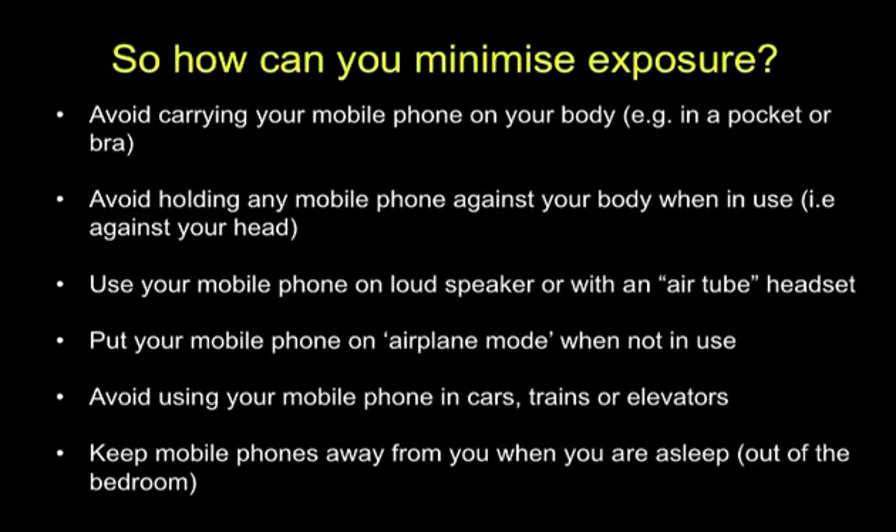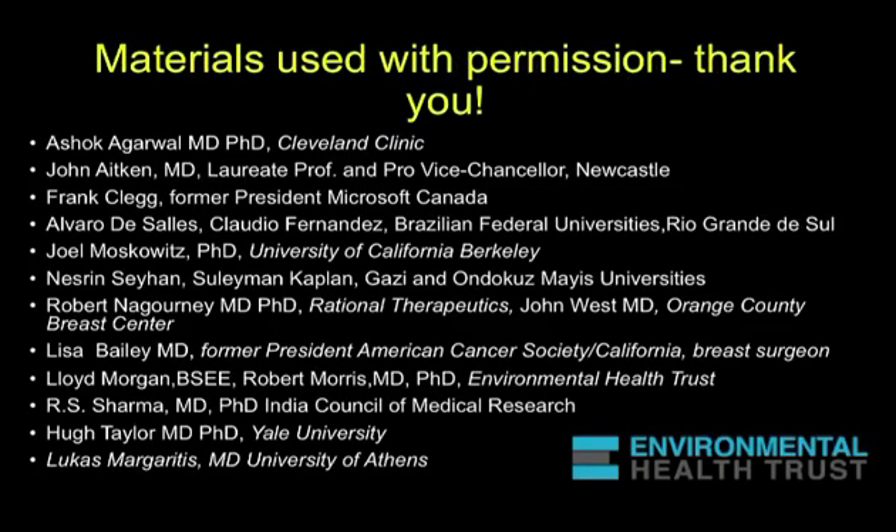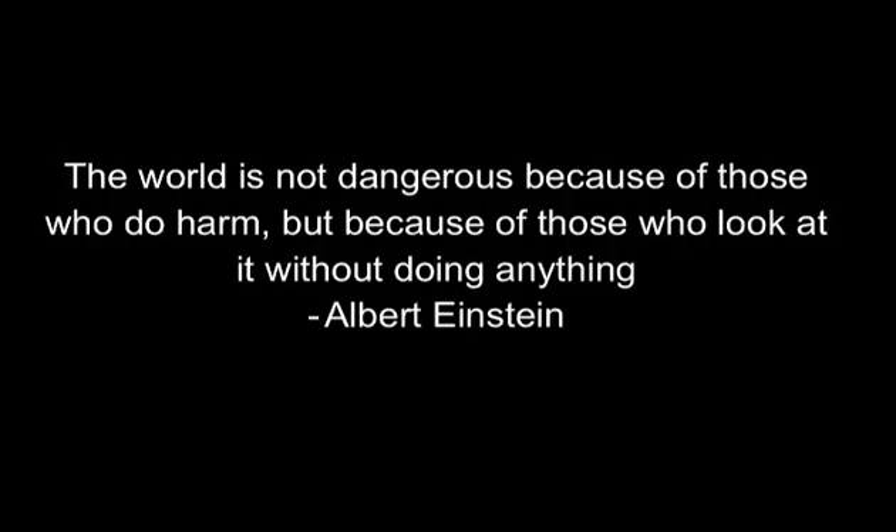Keep the mobile phone away from you when it's on and you are asleep. It takes a village to do a lot of things. These are some of the people whose materials I've used today with their permission — I feel really honored to be working with some of the most talented people in the world on this issue. I leave you with this thought from Albert Einstein: the world is not dangerous because of those who do harm, but because of those who look at it without doing anything.